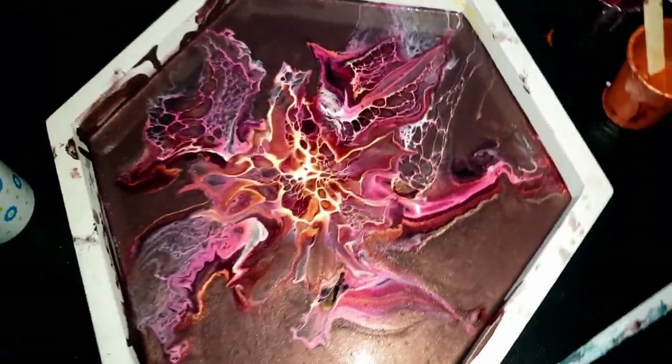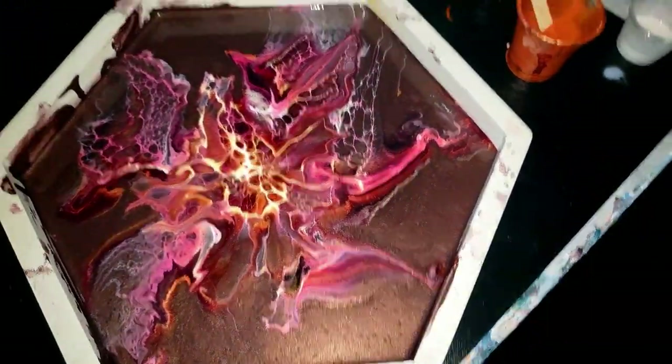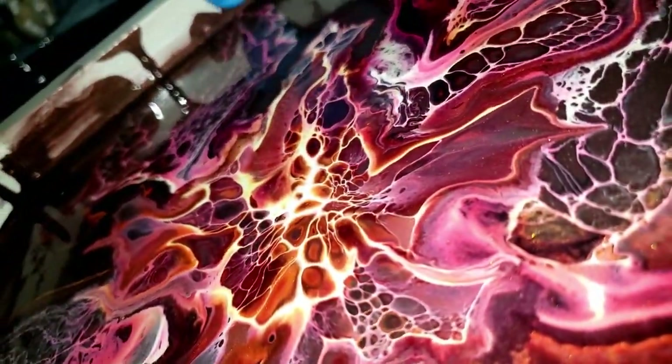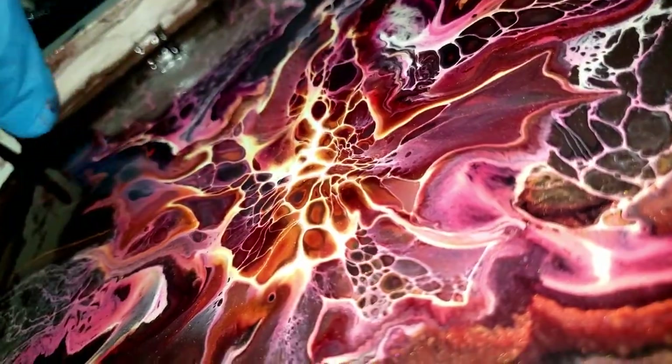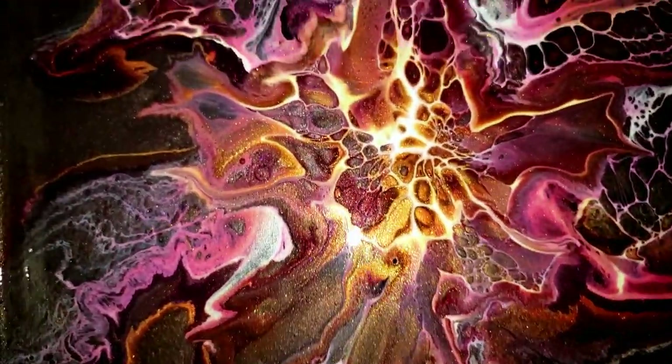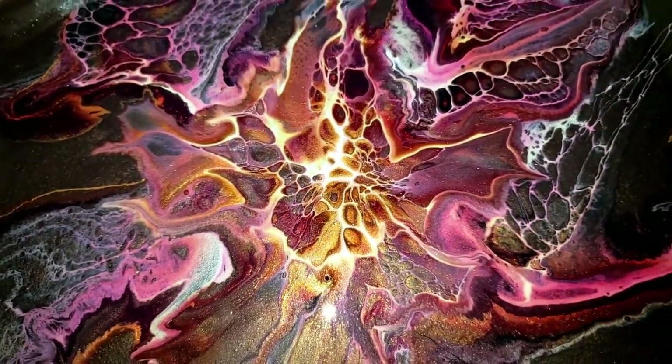All this will be stained or whatever — I probably already screwed it up right here unless I can carefully wipe it, but it'll be alright. I'll figure it out one way or another. But look — oh man.